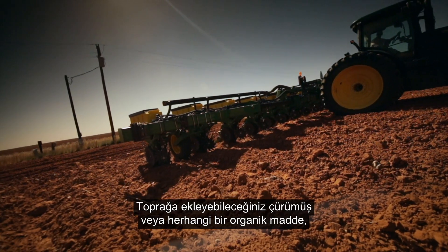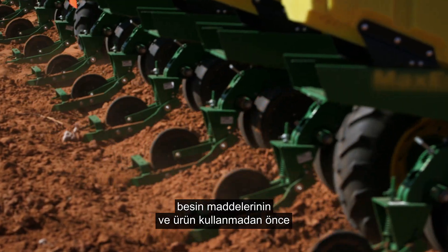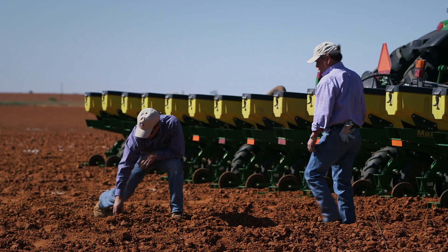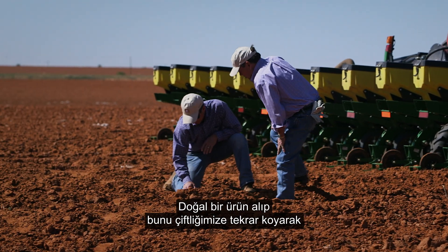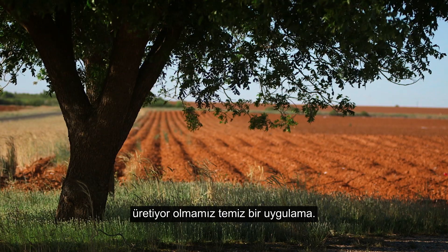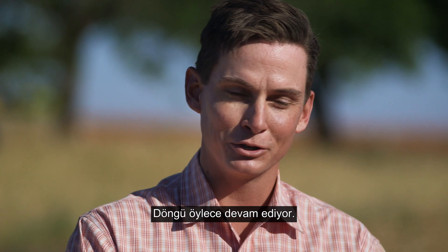Compost or any organic matter that you can add to your soil is going to help hold the nutrients and hold that water where the crop can use it. It's kind of neat that we're taking a natural product and putting it back in our farm and producing another natural product in our cotton. The cycle just continues.